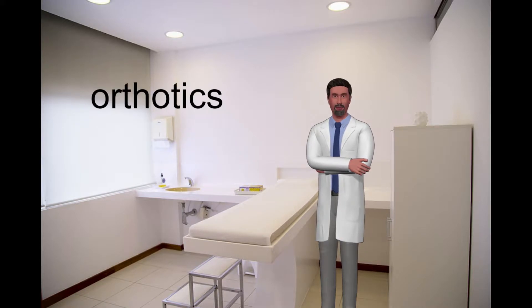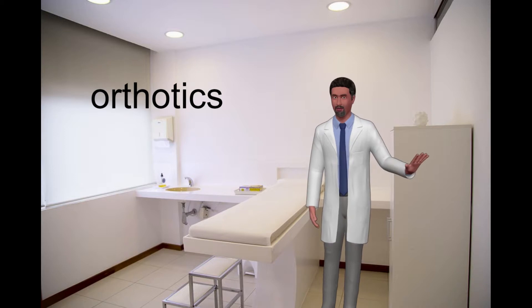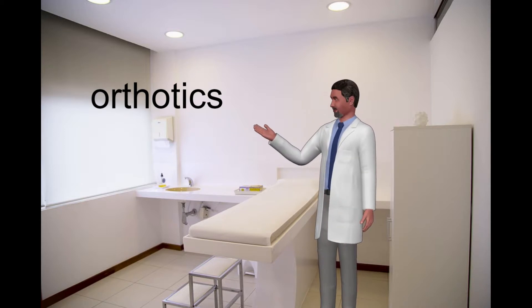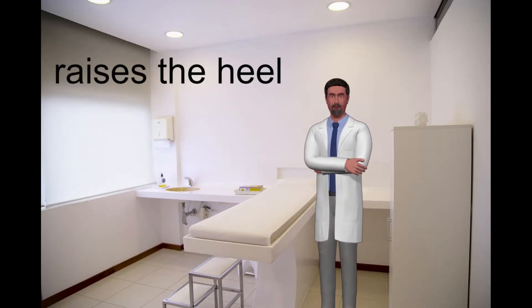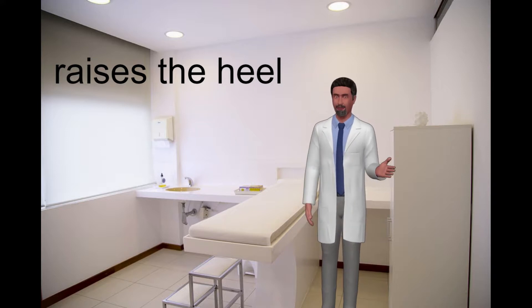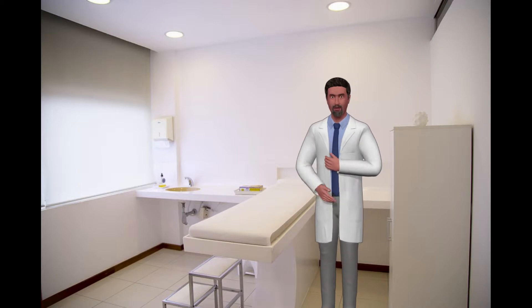If it is determined that a particular foot structure is the causative agent, then an orthotic should be tried. An orthotic will do a couple of things: it raises the heel slightly, thus decreasing the tension on the Achilles tendon — reducing tension reduces pain. An orthotic will also help absorb shock, particularly in those with high-arched feet.